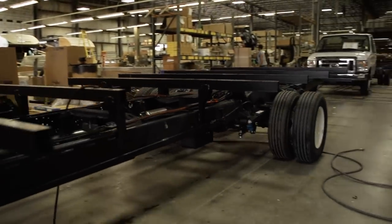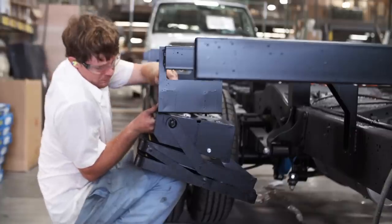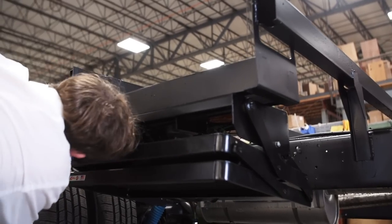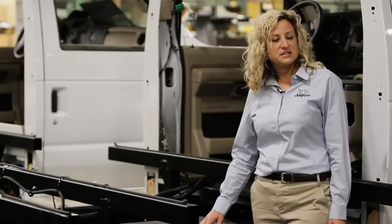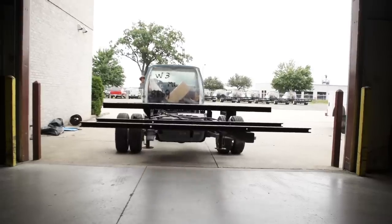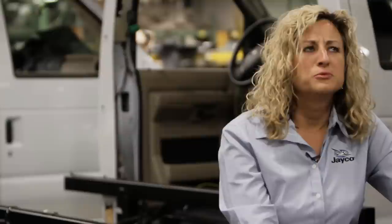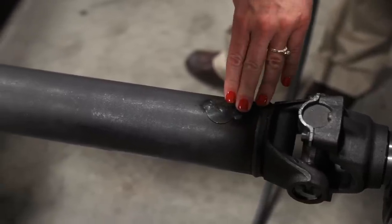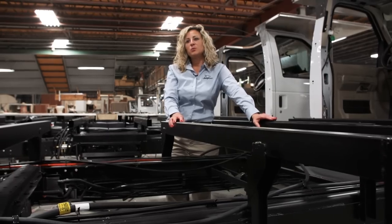Where other competitors attach a step to the floor, we utilize the strong foundation to attach bracketry for our steps. Part of our strong foundation is designing in extra heat shielding. Not only do we start with our vendor's solid frame rails, we make sure our vendor goes the extra mile to balance the drive shaft, which helps reduce shudder and vibration when driving your unit.